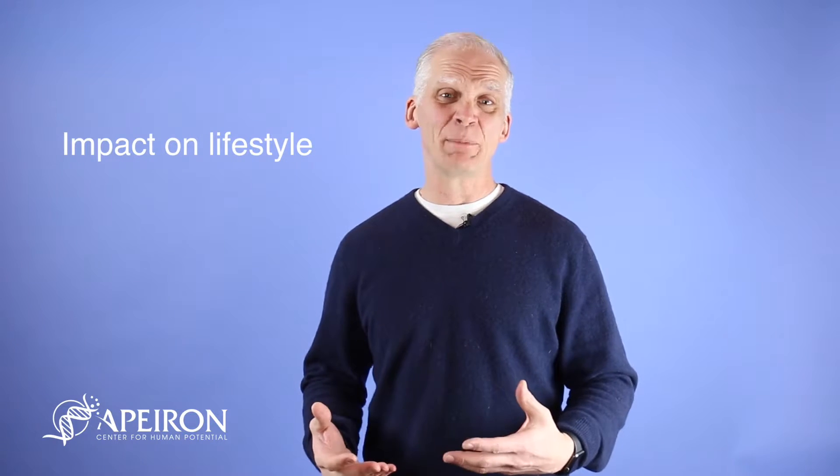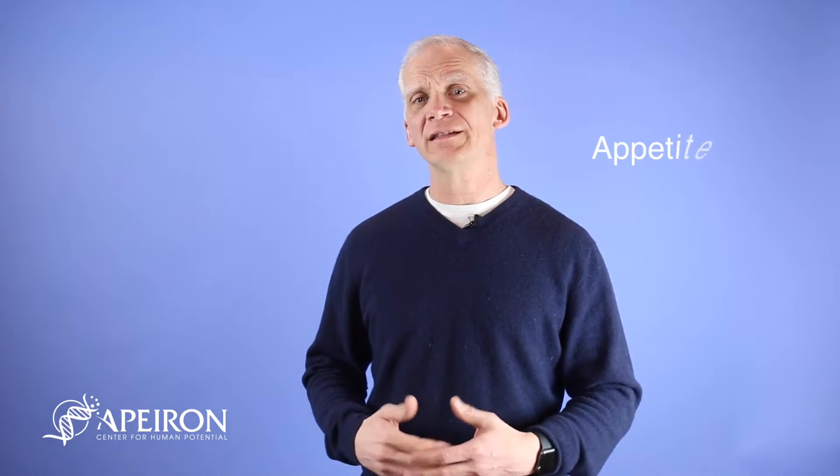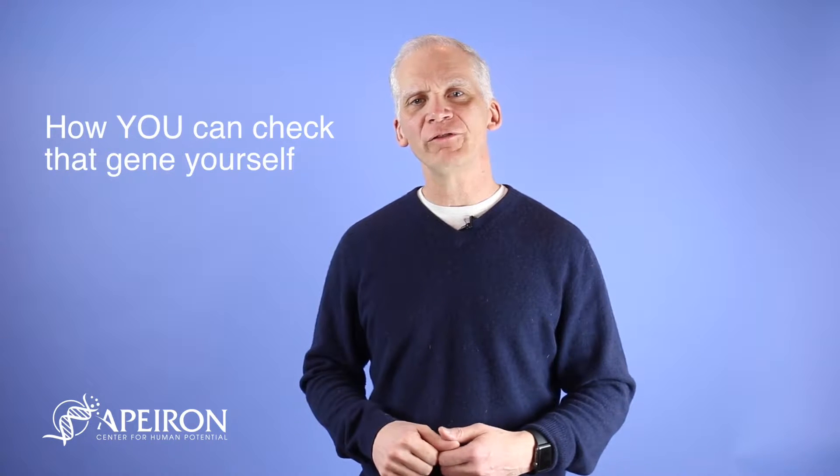Hi, I'm Dr. Stickler, and as you know, at the Apuron Center for Human Potential we work a great deal with genomic medicine. I want to share with you a gene that people are really excited about. They get excited when they find this gene because it has a fairly significant impact on lifestyle, especially when it comes to appetite. This gene is labeled TAS2R38, and I'm going to tell you how you can check that gene yourself and find out if you have the traits associated with it.